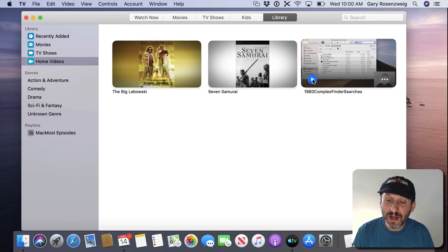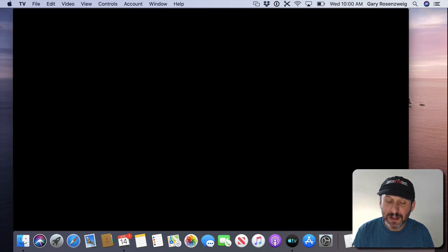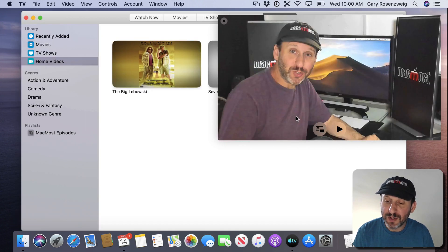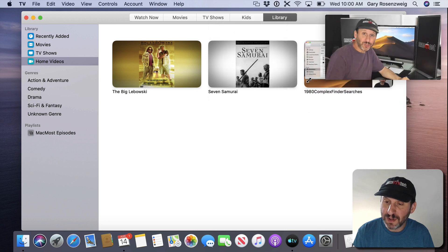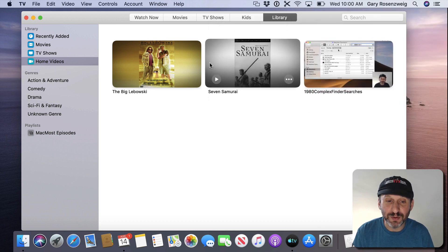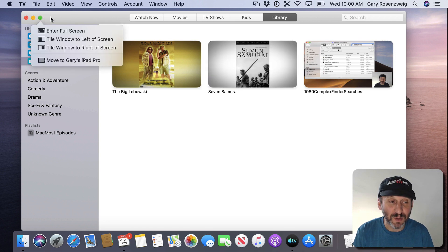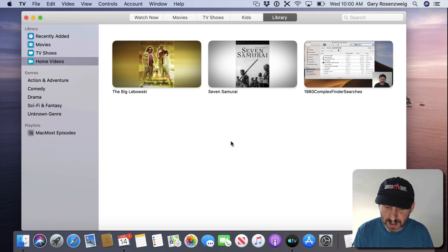You also have the ability to play a video in Picture in Picture. You get a window you can resize that appears on top of everything else. You can exit back to regular mode, or go to Full Screen mode, which is probably how you'll want to watch TV shows most of the time.